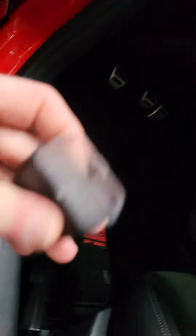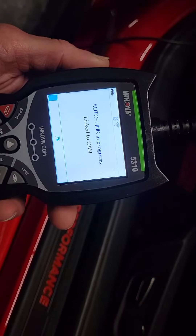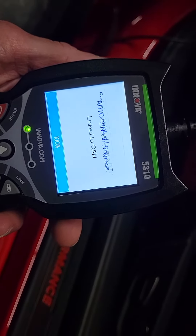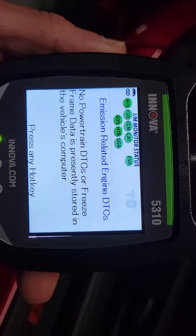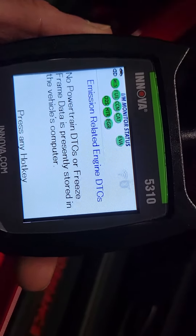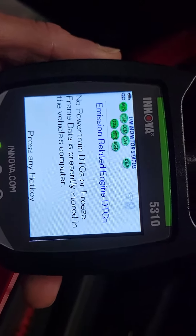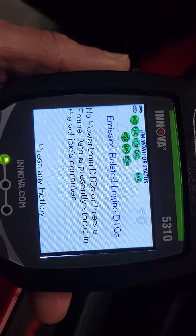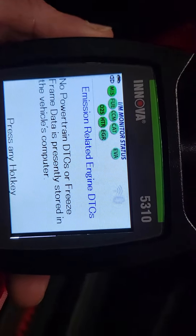Let's see how I'm going to do this. So there you go. The little green circles at the top — for anybody who's not familiar, those are all of your monitors. Again, if there was a problem, a check engine light that had been on where the problem had not been fixed and the light had been reset, you would see those little green circles red, meaning it had not been through a drive cycle and they were not ready to test. But obviously you see no powertrain DTCs or freeze frame data is presently stored in the vehicle's computer and all the monitors are ready to test. So this car will pass emissions in all 50 states.